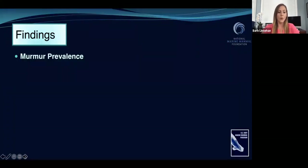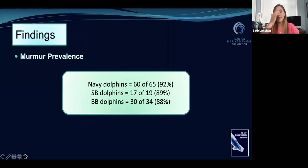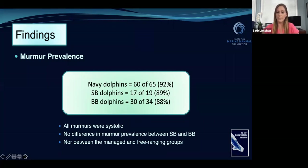What did we find? We were actually very surprised that in all three populations, the vast majority of the dolphins had heart murmurs — and this was shocking because this had never been described before. The numbers were pretty similar across the board: 92% of the Navy dolphins had heart murmurs, 89% of Sarasota Bay dolphins, and 88% of the Barataria Bay dolphins. All of these murmurs were heard in the systolic phase. There was no difference in prevalence between the Sarasota Bay healthy wild dolphins and Barataria Bay oiled wild dolphins, and when comparing Navy dolphins to wild dolphins overall, again, there was no difference.